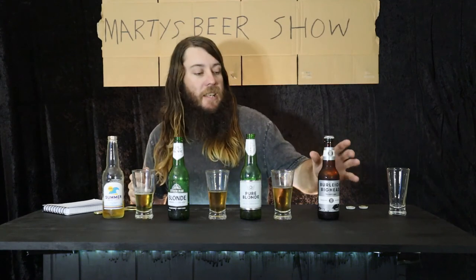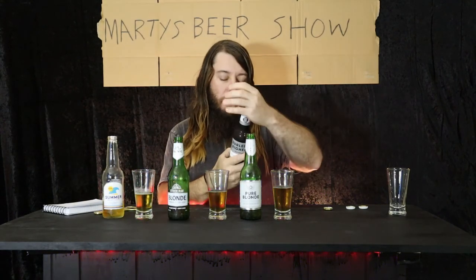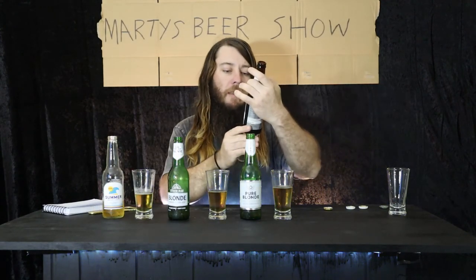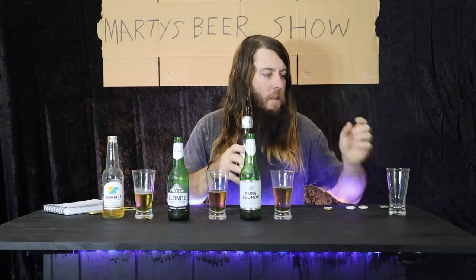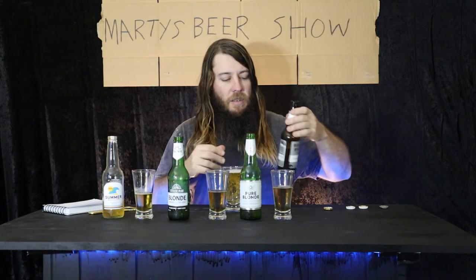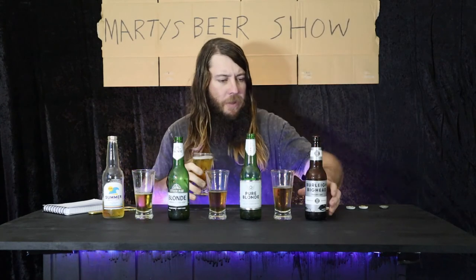The winner in the carb stakes is this local drop: Burley Big Head No Carb Lager, coming in at 0.0. So that wins that. Pretty cool-looking bottles — picture of a guy with a big head on it. No carb. They change up the brewing process a bit for the no carb — it's sort of like just a few little things sugar-wise. I'm not a brewer, no idea what I'm talking about. That was pretty cool. It's pretty bubbly, got a bit of froth going to it. Smells pretty good.